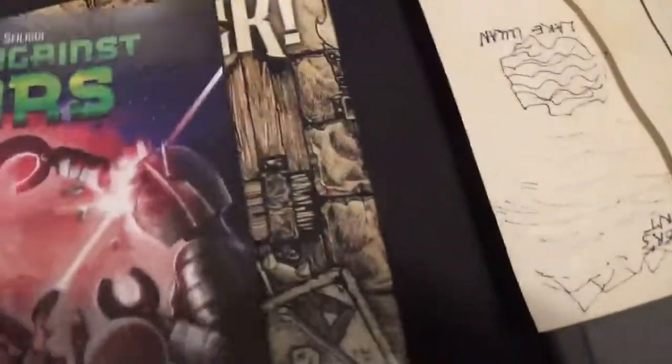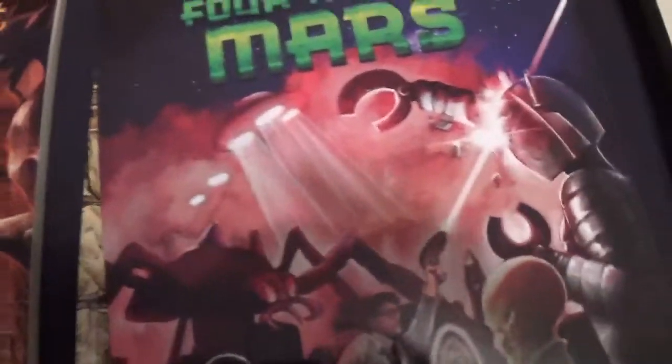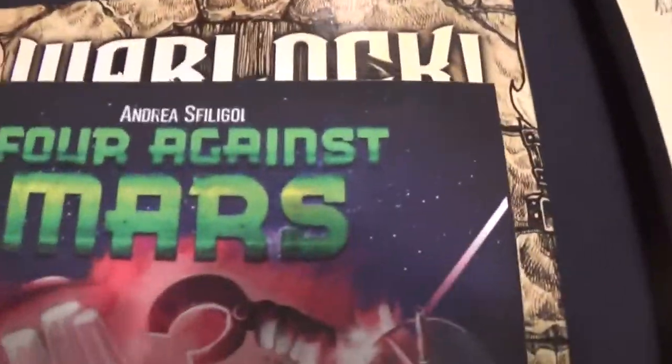I did fortunately find my Four Against Darkness stuff. I found my Four Against Mars, which I have yet to ever play, but I did find that.